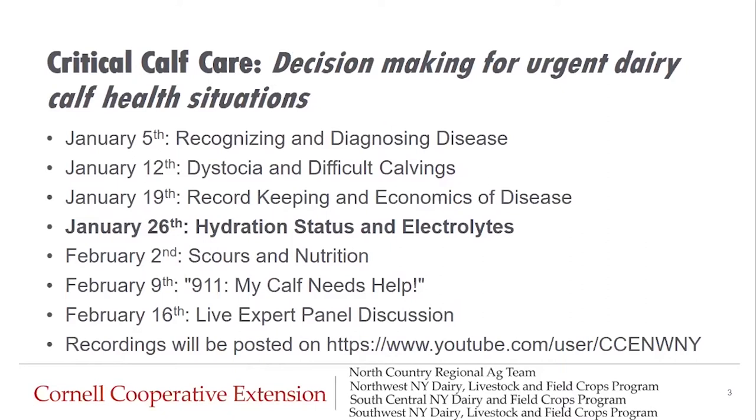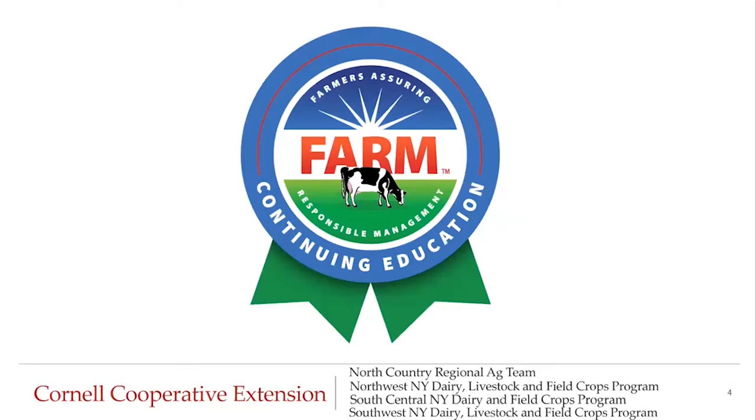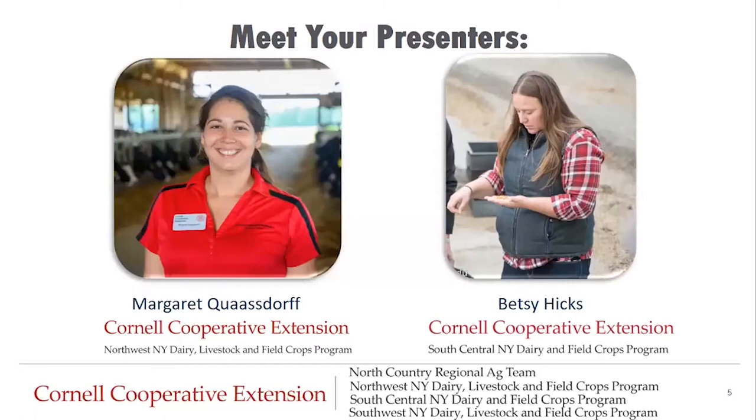This is the fourth episode in a seven-part series. If this is the first portion of the series you are viewing, we hope you will tune in to our other sessions as well. Recordings will be posted on the Northwest New York YouTube page. As a reminder, this content has been approved by the National Milk Producers Federation FARM team as continuing education. Add your participation in this program to your records for your next animal care audit.